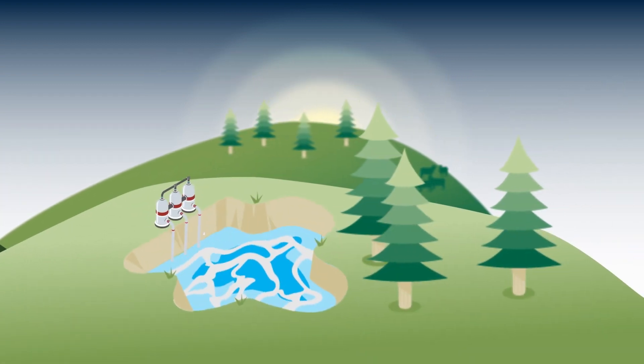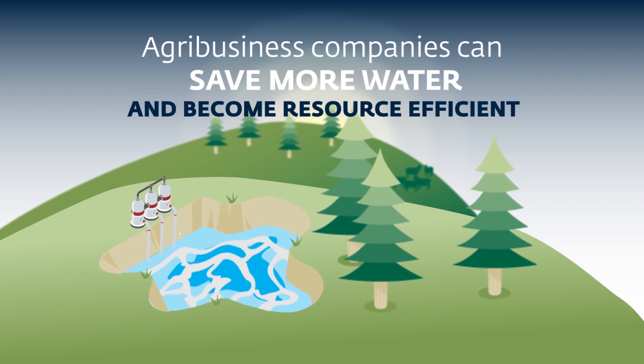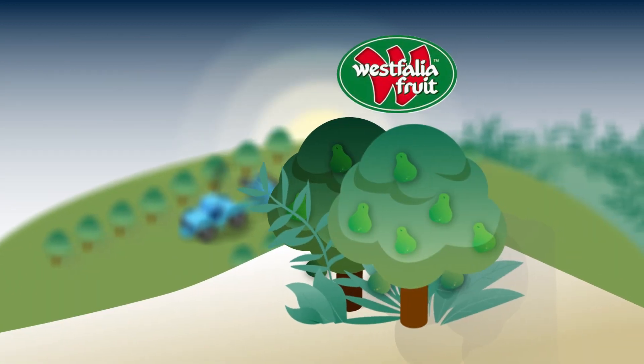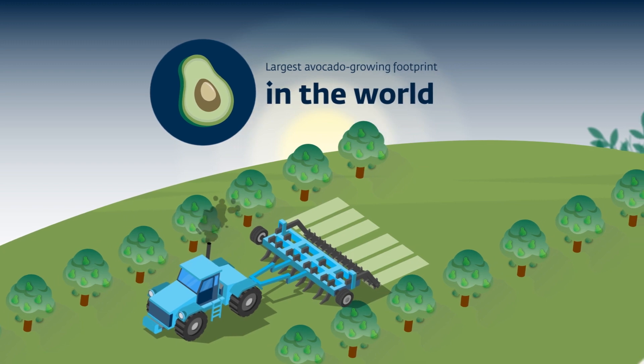This is a big challenge that agribusiness companies in South Africa can help address by saving more water and making the agriculture sector resource efficient — like Westphalia Fruit, a multinational supplier of fresh fruit with the largest avocado-growing footprint in the world.